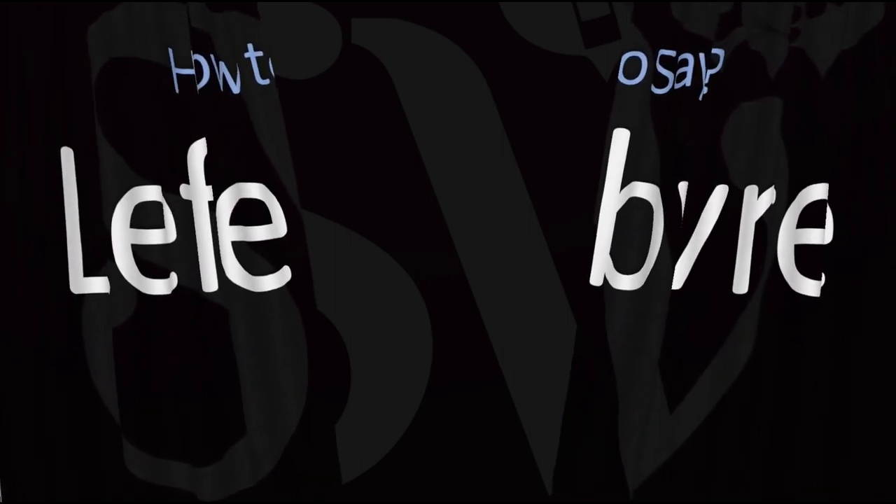Here are more videos on how to pronounce more French names whose pronunciations aren't exactly always obvious. I'll see you there to learn more.